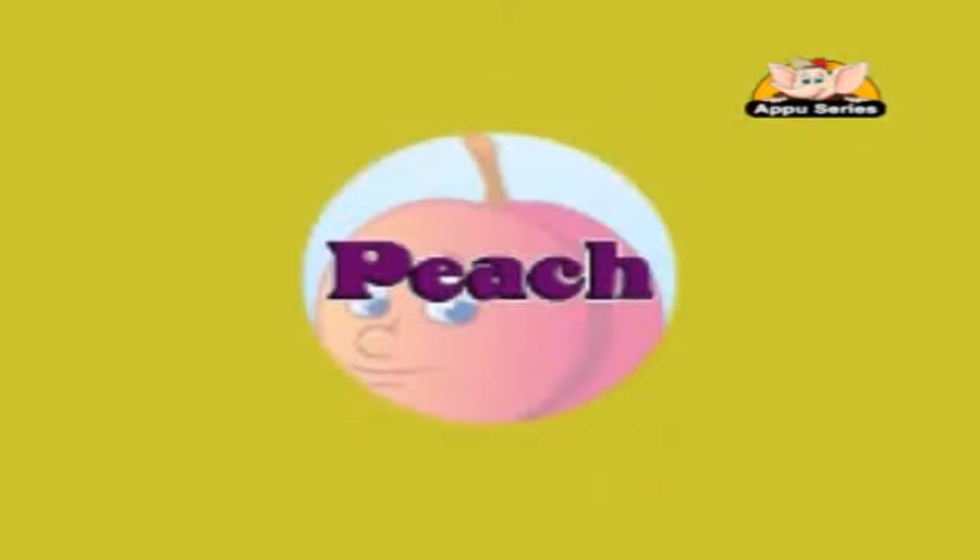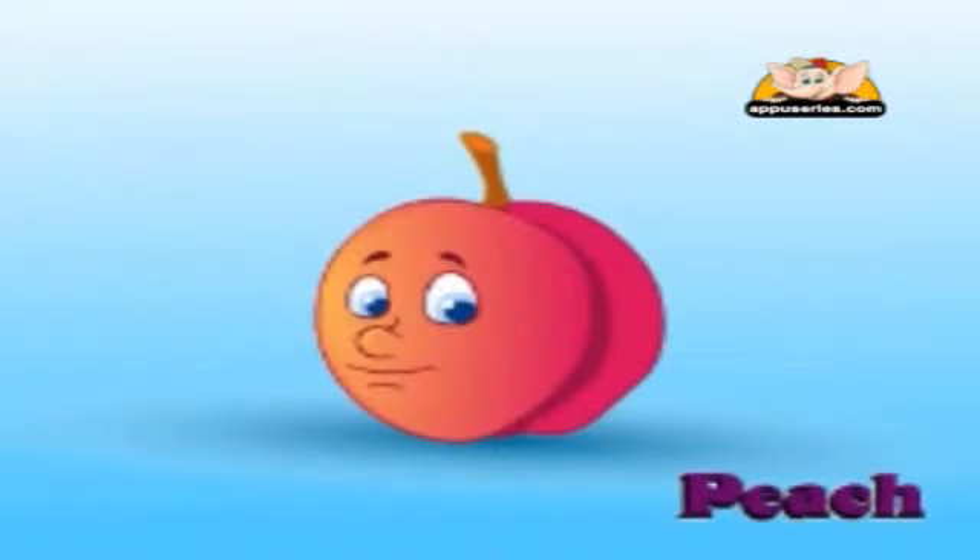Peach. Another sweet, yummy fruit. It has a groovy outside with a pink-orange color. It is grown normally in colder countries, like in Europe.